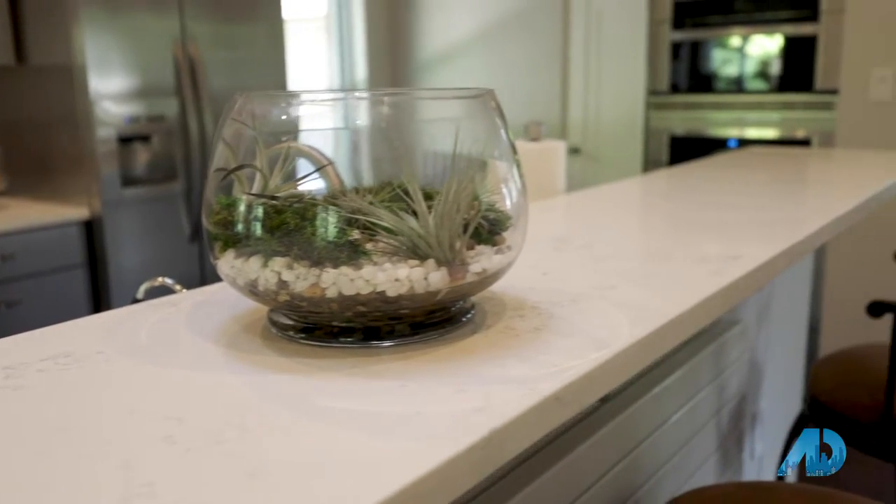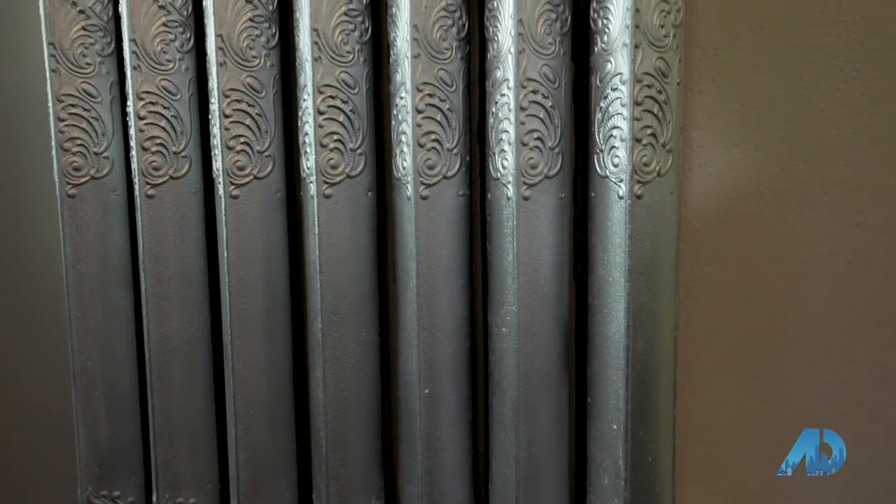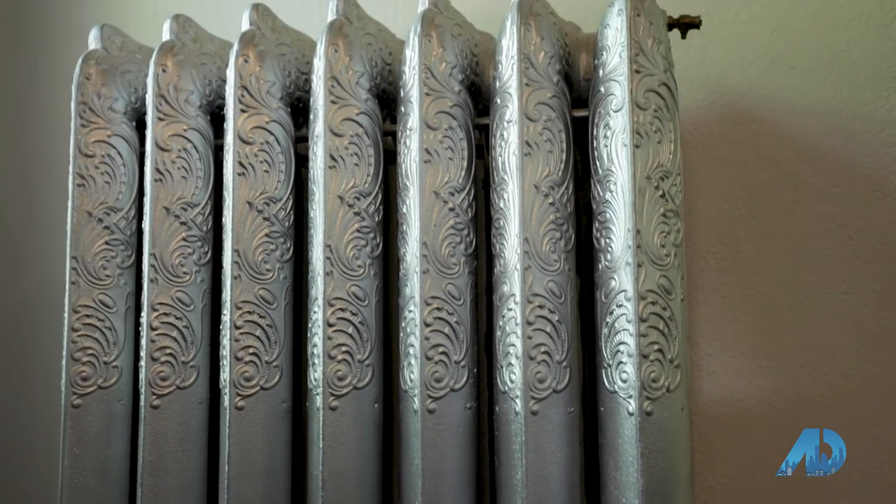I wanted to ask you about this — is this working? It is, a functional radiator. We have a boiler and radiators for heating the house, and this one was refinished a few years ago. It's just gorgeous.